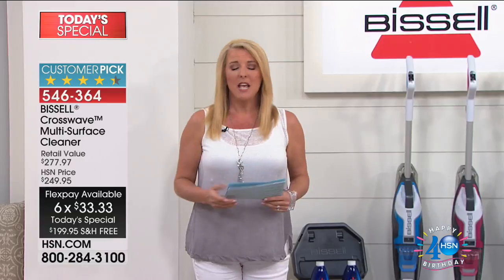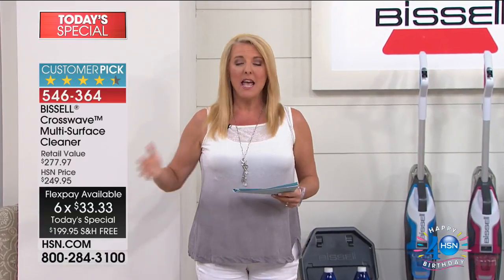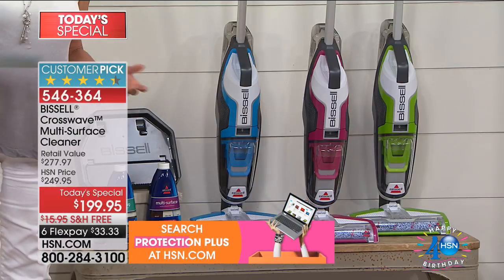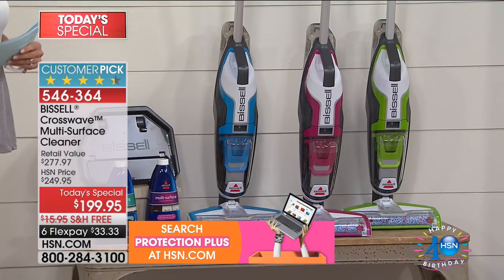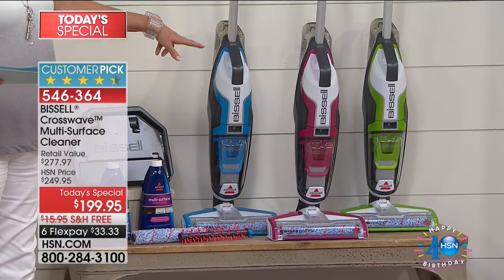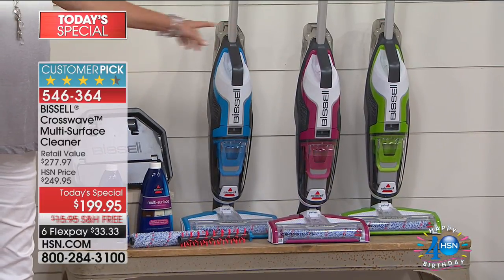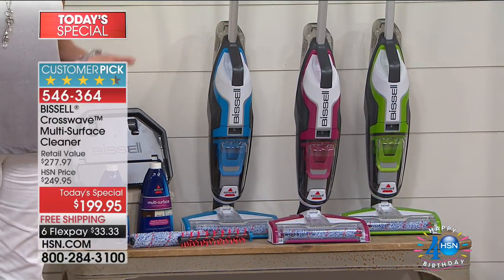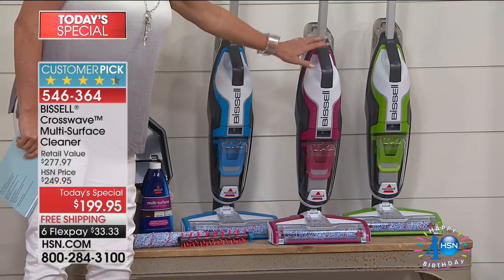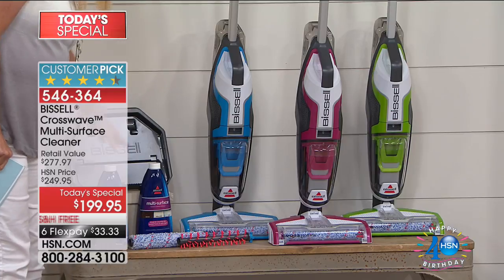We have the best price anywhere. Who wants to work more? If you can take all those jobs, make it into one, make it quick but really effective — why wouldn't you try it? We're down to the last show tonight, which means this Today's Special will run out at midnight. We have three different colors: green, fuchsia, and blue. The fuchsia is now the most limited.